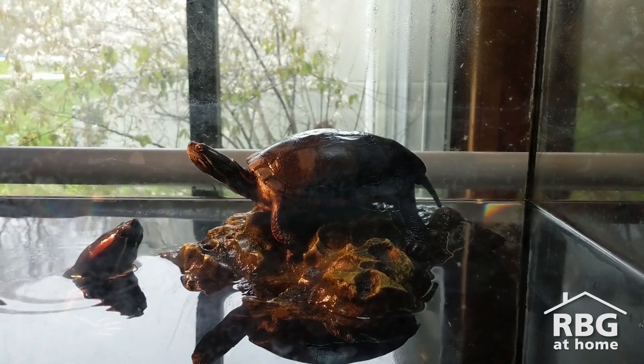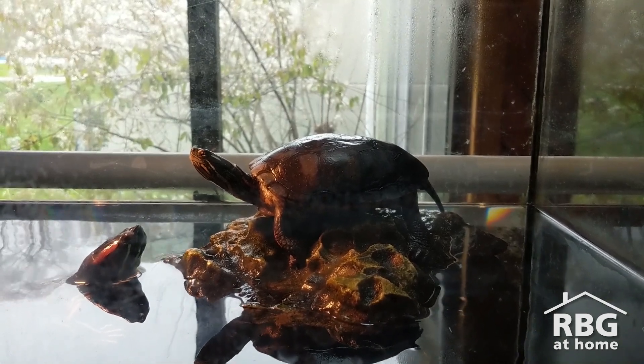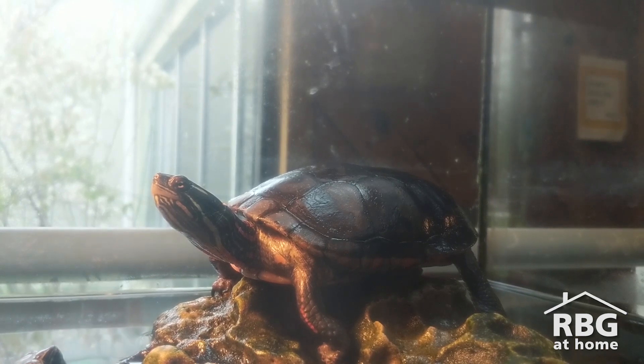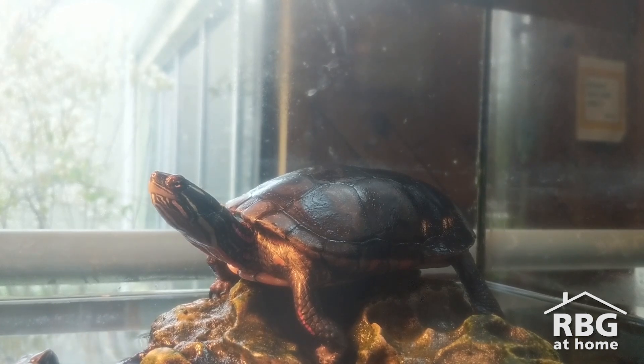Another threat to these turtles is nest predation. Once the eggs have been buried in the nest, there really isn't anything protecting them from scavengers and predators like raccoons, foxes, and skunks, who come along and dig up the eggs and eat them before they have a chance to hatch.